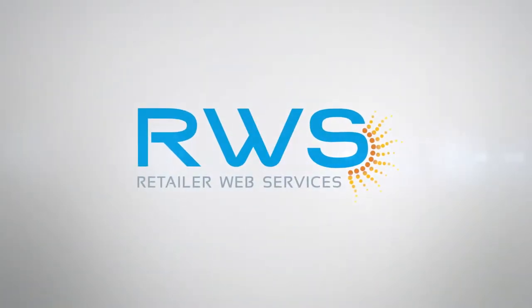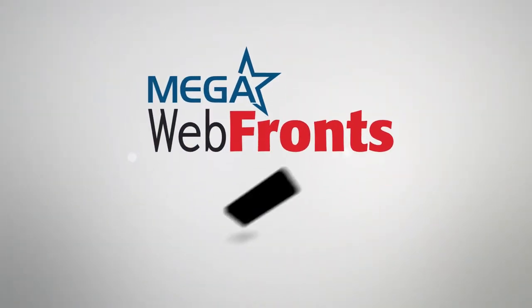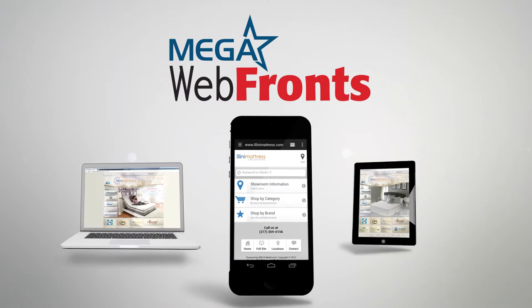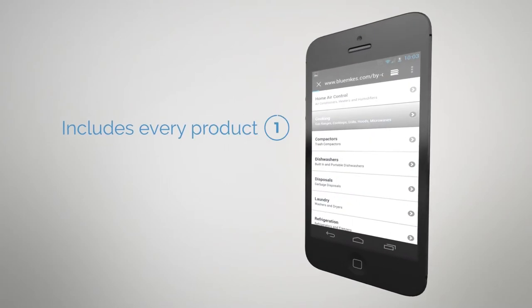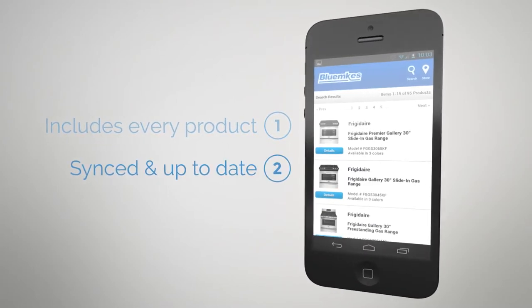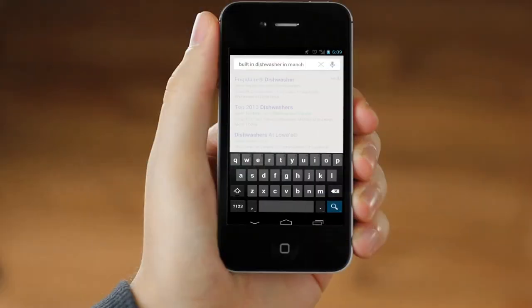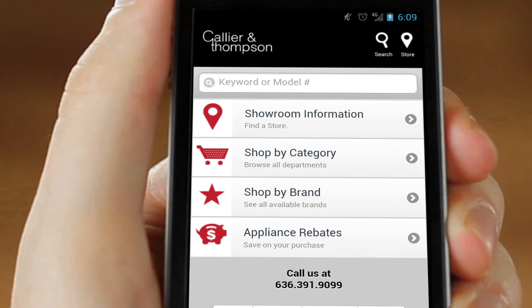Getting in front of showroomers is as easy as working with RWS. Our complete webfront solution includes an alternate mobile version of your site that automatically opens when your website is visited on a smartphone. Your mobile site automatically includes every product on your full webfront and keeps itself continually synced and up-to-date. This helps your store show up when that showroomer searches for the model number they're looking at, all without you lifting a finger.